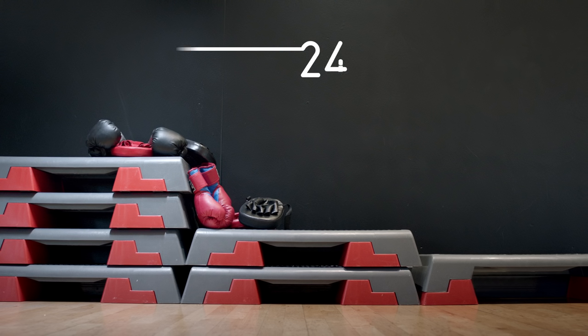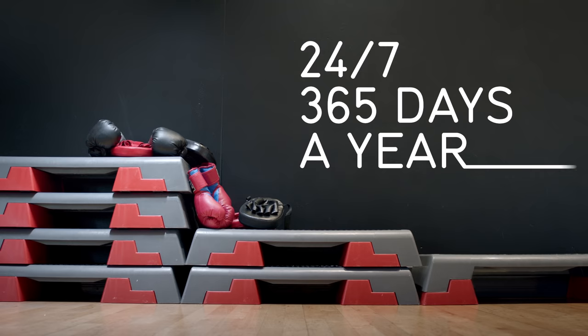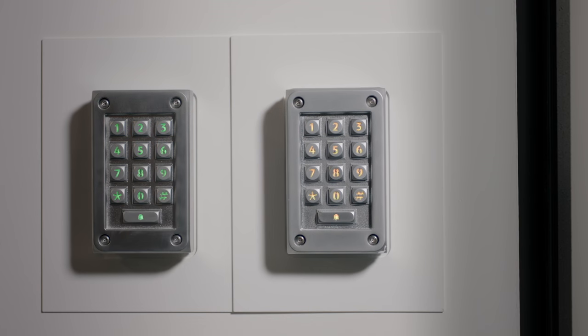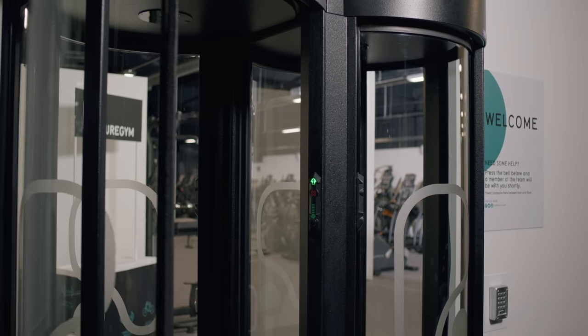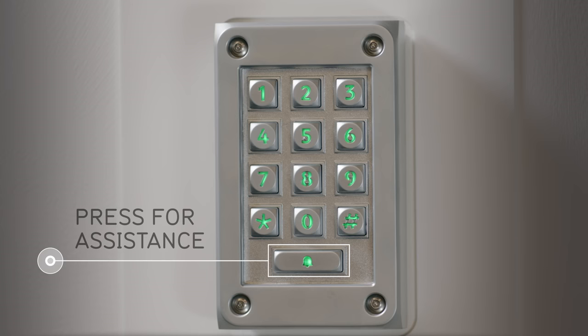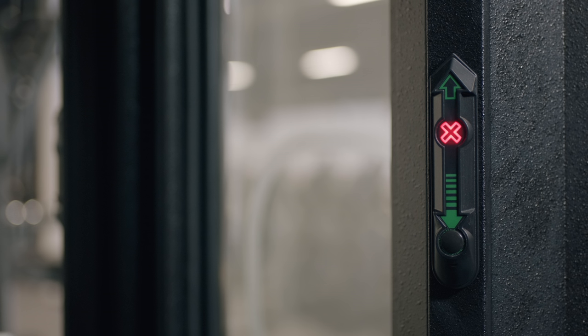Most of our gyms are open 24 hours a day, every day of the year, so you can train when it suits you. By now you should have received your PIN. Enter it on the PIN pad at the doors and head inside. If you have any problems getting into your club, just press this button for assistance. If you forget your PIN, you can request a reminder email on the website.